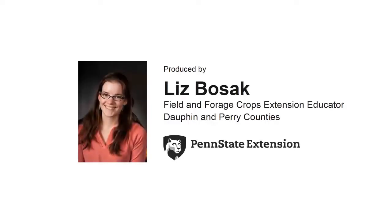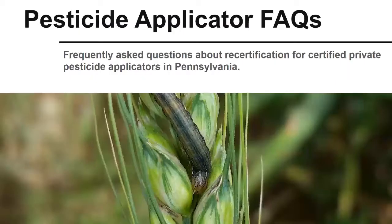Hello, my name is Liz Bozak. I am a field and forage crops educator based in Dauphin and Perry counties. Today we will discuss frequently asked questions about recertification by private pesticide applicators in Pennsylvania.